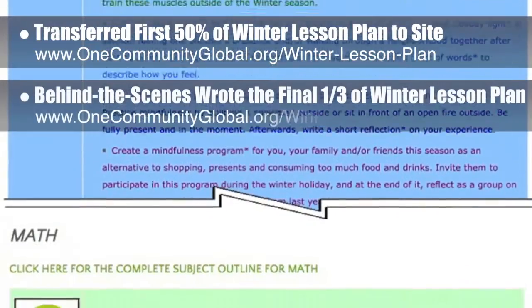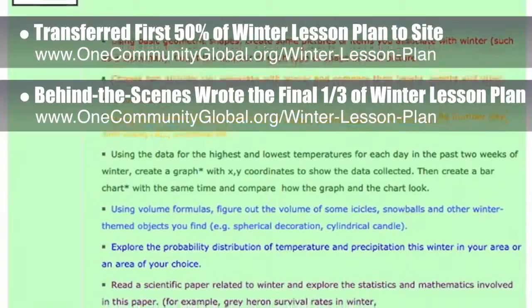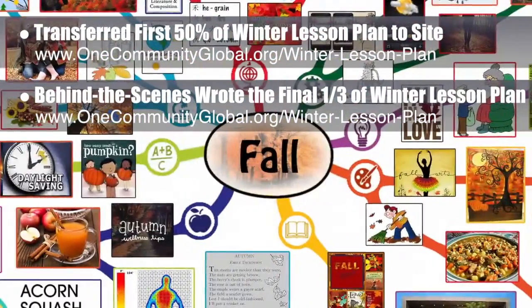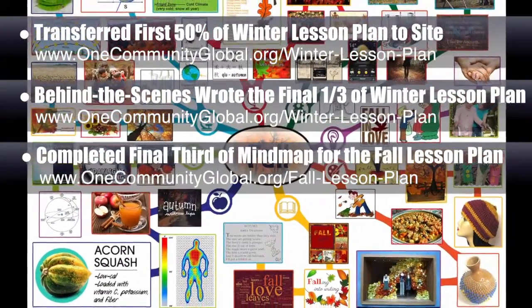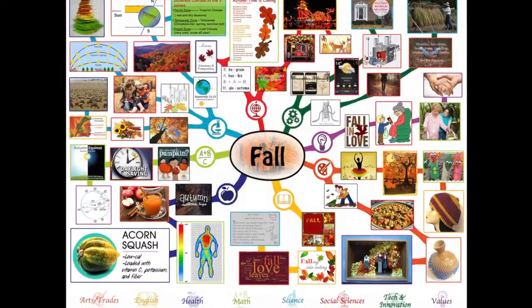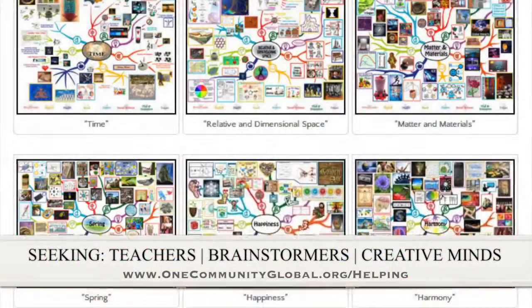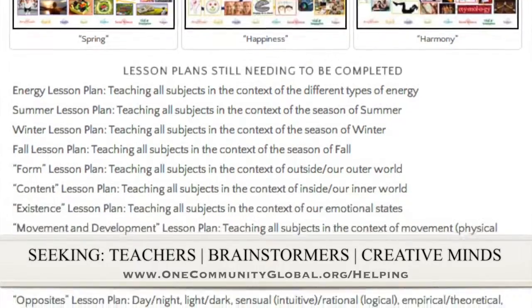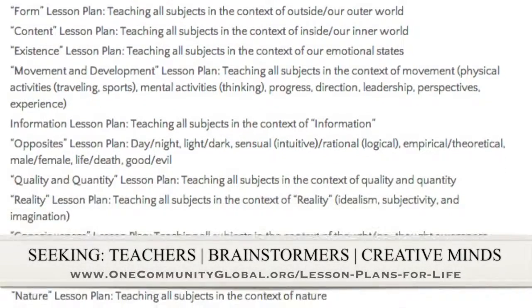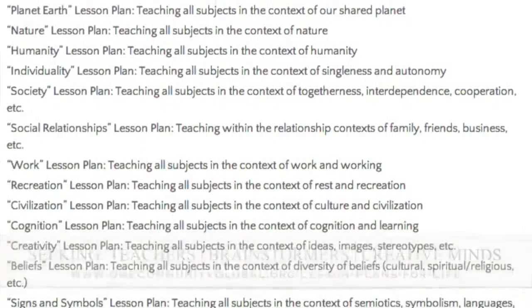Behind the scenes, we also wrote the final third of the winter lesson plan, bringing the behind-the-scenes written part of that to 100% complete and ready for addition to the site. We also completed the final third of the mind map for the fall lesson plan. That brings this mind map to 100% complete, which you can see here, and we've now added it to the website. If you'd like to help with this education program, we are seeking people to finish these lesson plans. We've got them all outlined and we're looking for creative minds who would like to contribute to our open source and free shared education program for all ages and all educational levels.